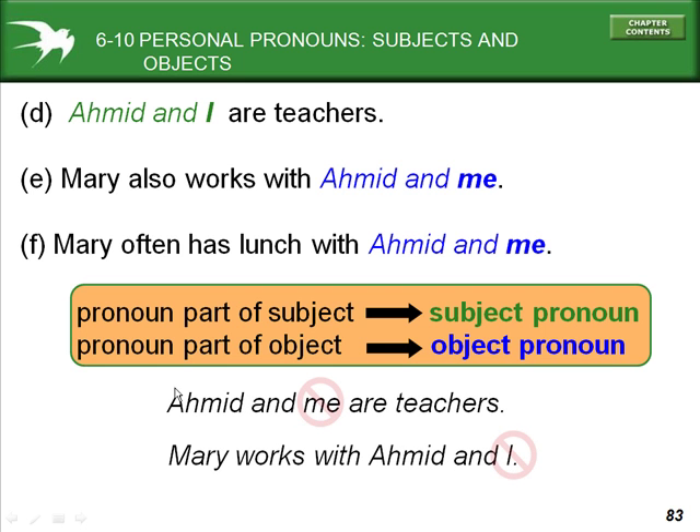We do not say 'Ahmed and me are teachers' — it's 'Ahmed and I' because we are the subject of the sentence. Conversely, 'Mary works with Ahmed and I' is incorrect. The sentence should read: Mary works with Ahmed and me.